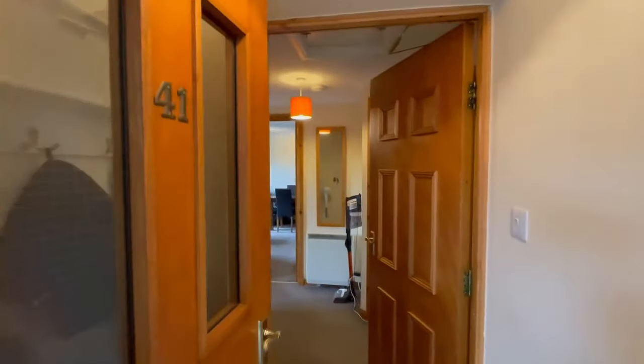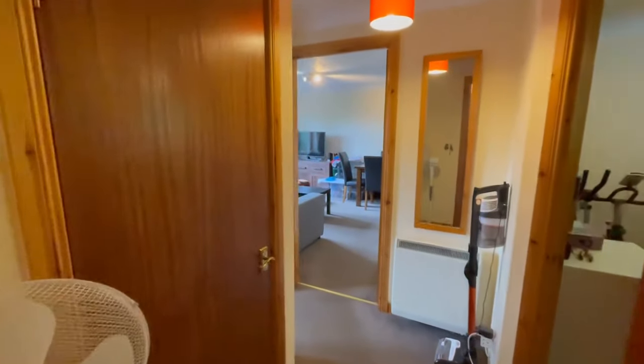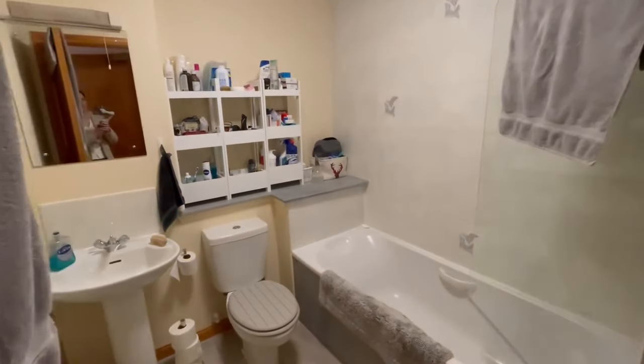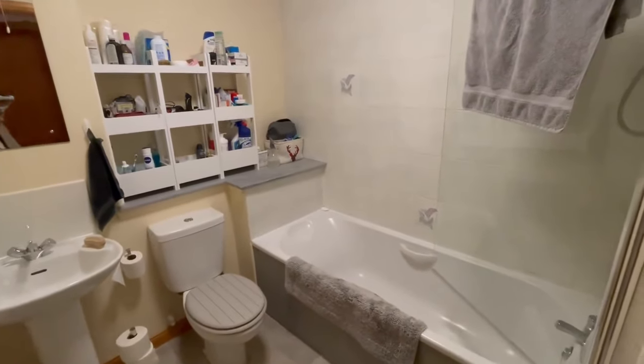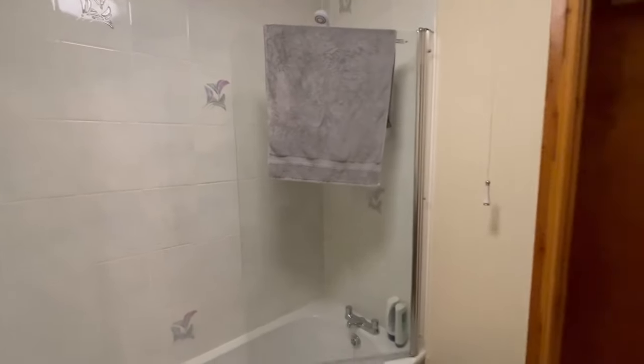We have entrance into the entrance hallway and then into the main hallway. To the right we've got our bathroom, lovely white suite, with a shower over the bath and a glass shower screen.